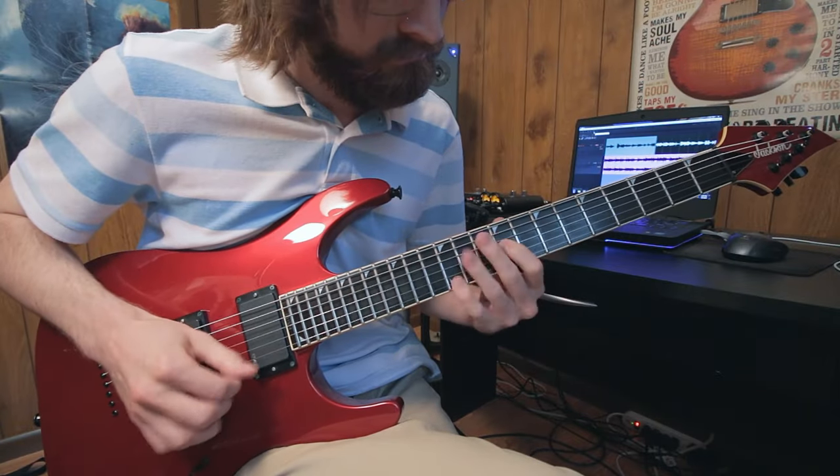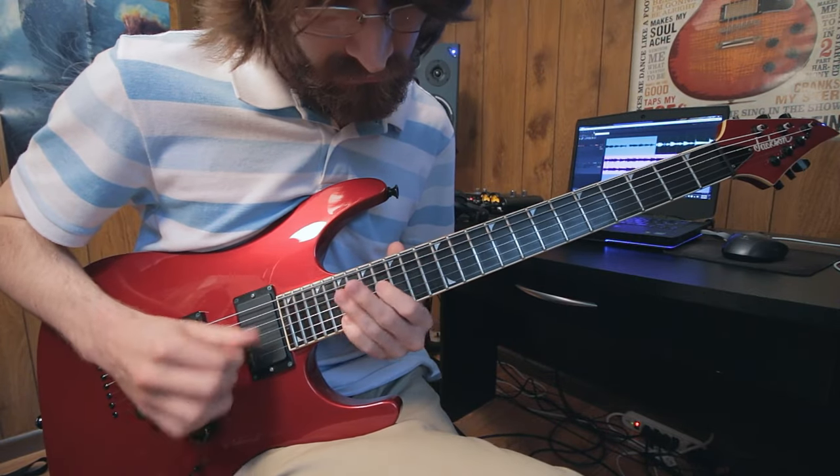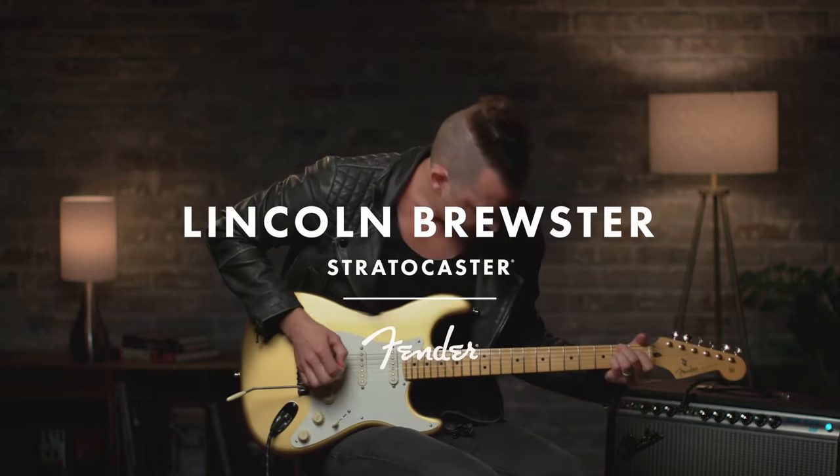My 6-string guitar, my Red Jackson, is currently out — a friend has been borrowing it. I'd also love to have a Stratocaster one day. I have a specific signature model in mind that I would like. One can dream.